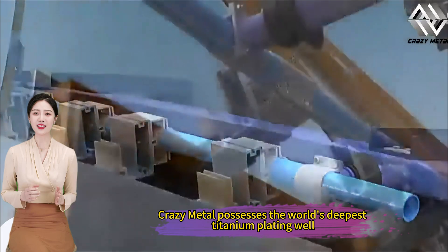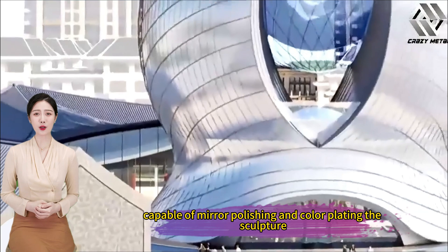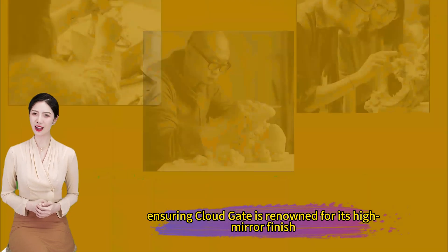Crazy Metal possesses the world's deepest titanium plating well, capable of mirror polishing and color plating the sculpture, ensuring Cloud Gate is renowned for its high mirror finish.